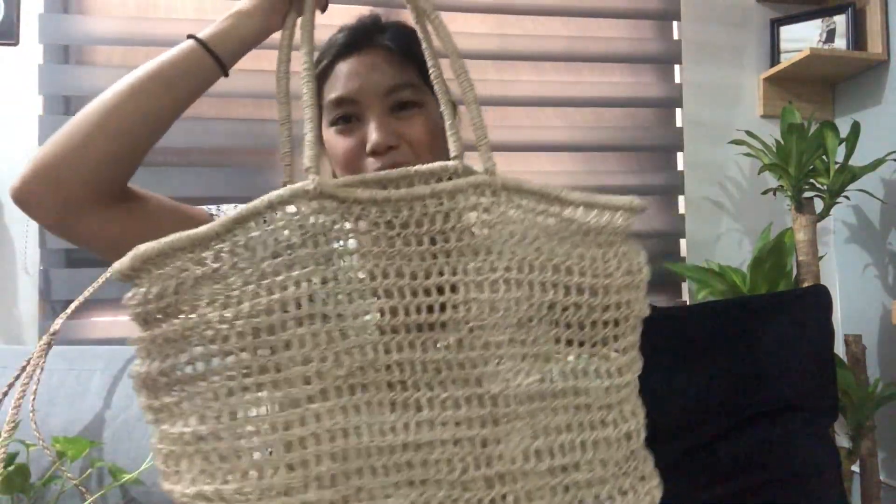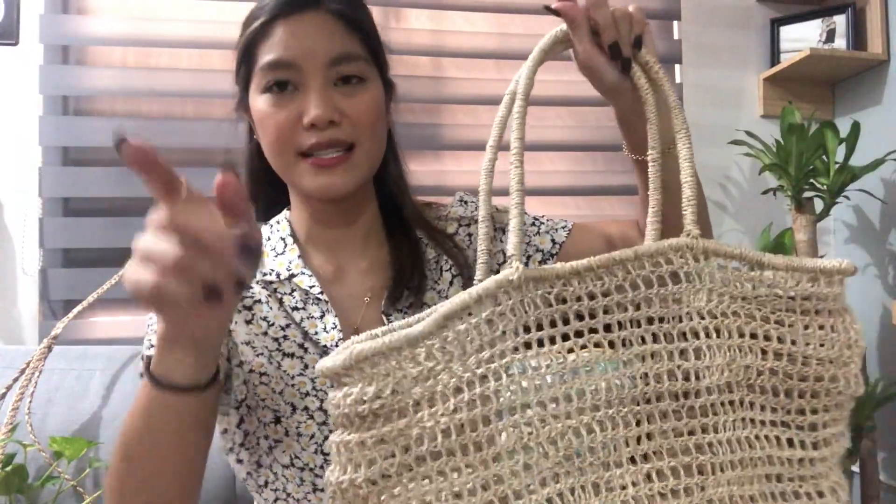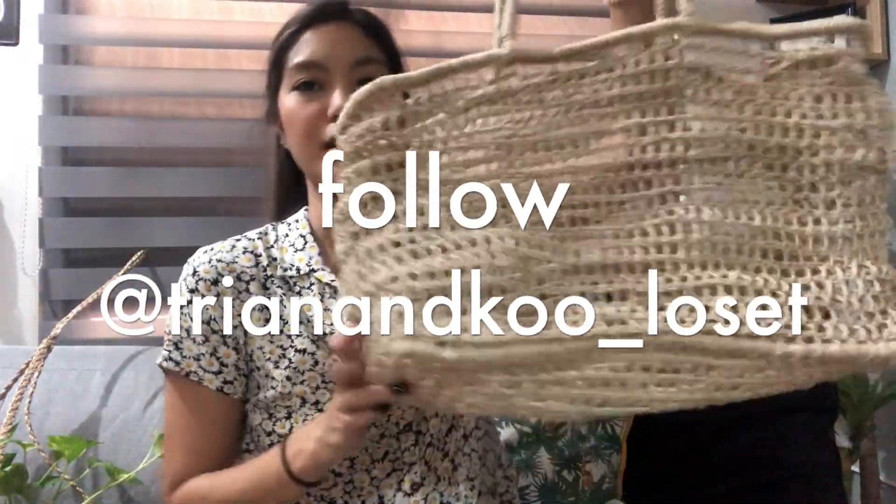I couldn't help it — I got this Palenque bag because I've been looking for a bigger tan bag that is slouchy. I have one that you guys always see and actually ask me about, and I think I'm gonna sell it already because I have this one now. I was looking for a bigger one but then I realized this size is fine.